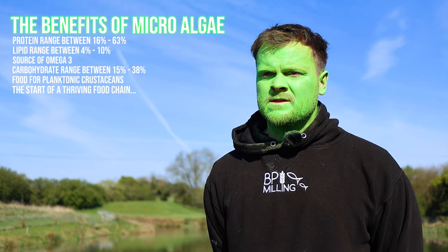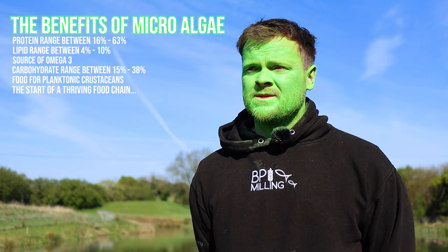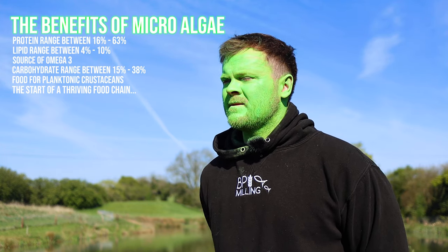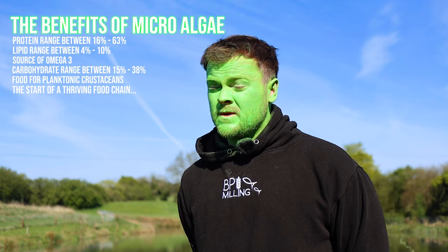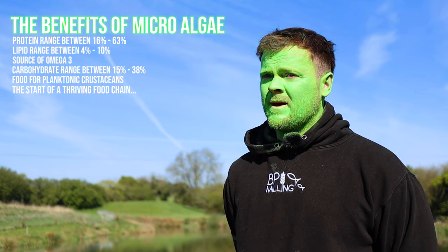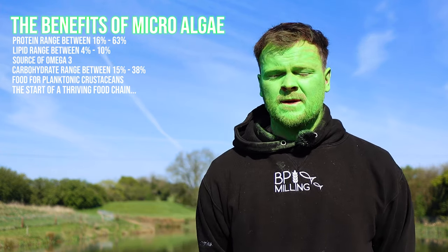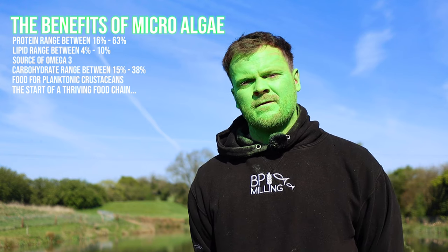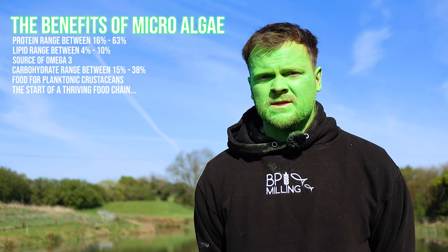Lots of fisheries are using dyes to block out the sunlight — to me, it just doesn't sit right. I think the nitrogen cycle is the heartbeat of your fishery, and you really need to maximise and optimise the daylight, the sun, and all the natural processes to get the nitrogen cycle efficiently recycling nutrient in your water to produce free food for the fish. Light is a key part of the nitrogen cycle — converting nitrites into nitrates, into algae, into food. Blocking out the sunlight is like putting a blanket over your vegetable patch to stop weeds: you're going to stop the growth of everything.